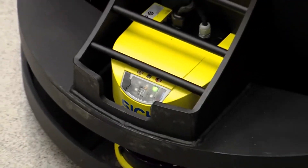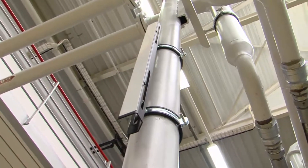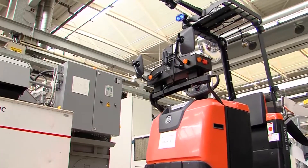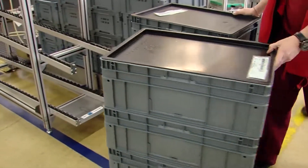Two laser scanners, optical barriers and a state-of-the-art navigation algorithm make sure that the tractor units operate automatically on a one-kilometer long circuit. On this route, the machine stops several times to load and unload the KLT boxes.